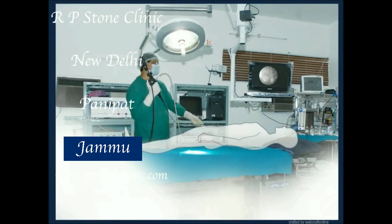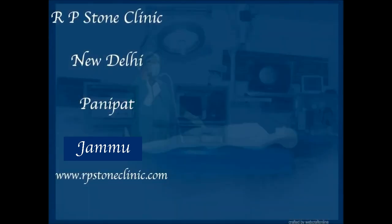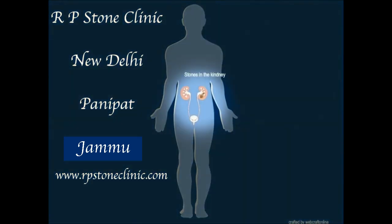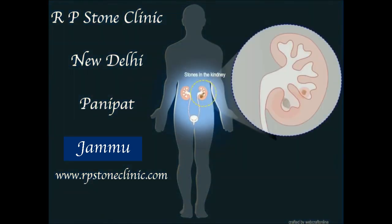This animation shows the procedure of RIRS, which stands for Retrograde Intrarenal Surgery, also called Flexible Ureteroscopy. A flexible ureteroscope is passed through the natural urinary passage. No cut or hole is made anywhere on the kidney or body.